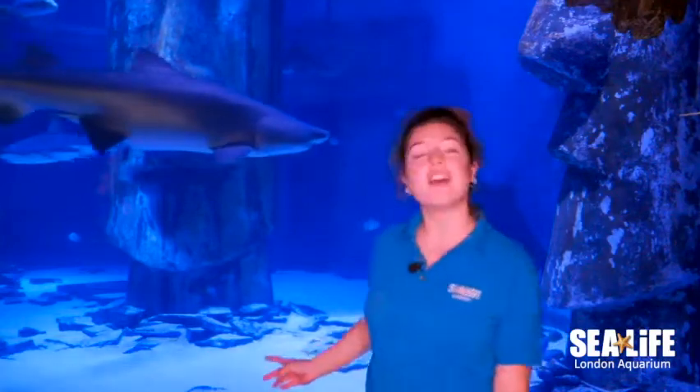Hello everyone, I'm Leah and I'm an aquarist here at SeaLife London Aquarium. I'm stood in front of our shark tank right now where we have five different types of sharks in here, and I'm going to tell you a fun fact about each one.